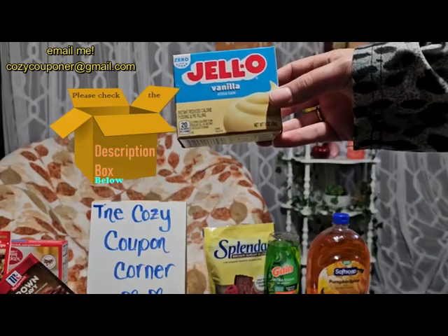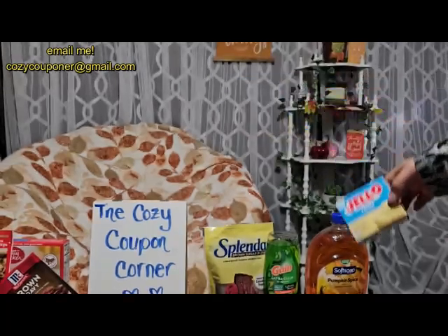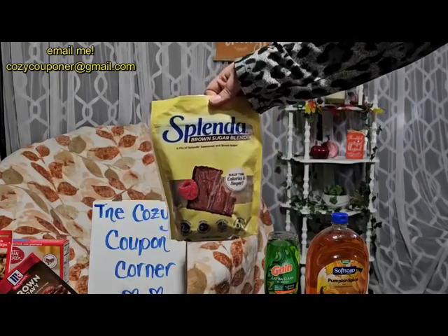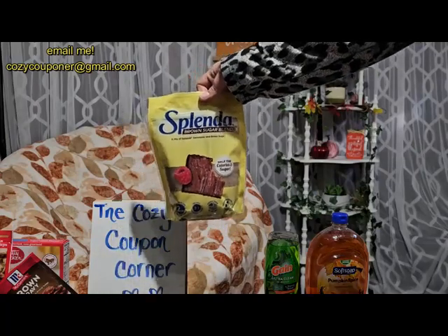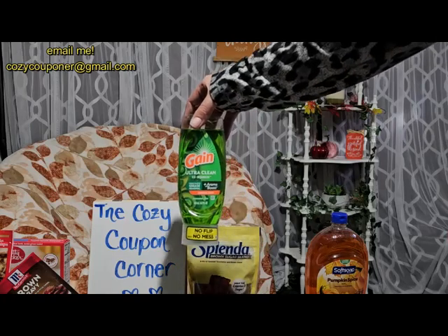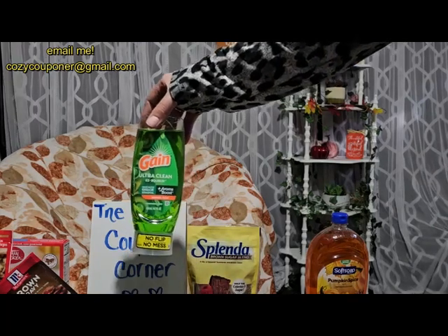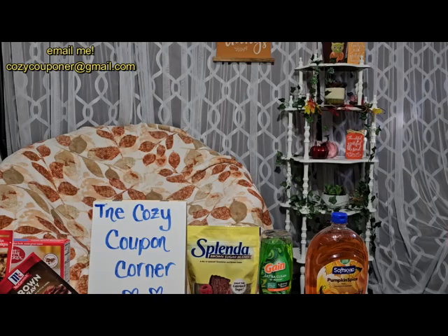The next item is the Splenda baking items — these are $4.98 at my location and Ibotta is giving $4 back, making this item just 98 cents. We also have the Gain Easy Squeezes — there are two different sizes. The smaller size is $1.94 and Ibotta gives 50 cents back making it just $1.44, and the larger one is $2.97 with a 75-cent rebate back. Whichever size you prefer.